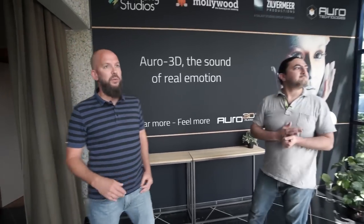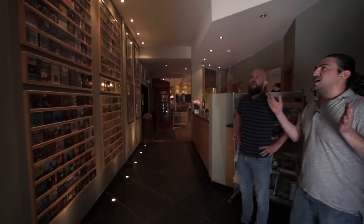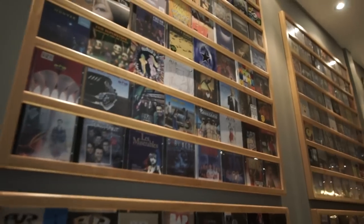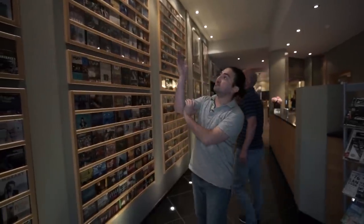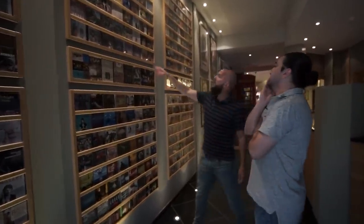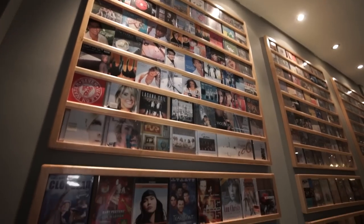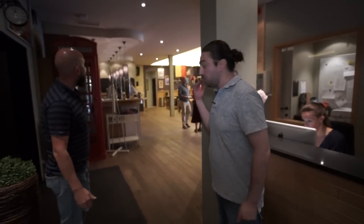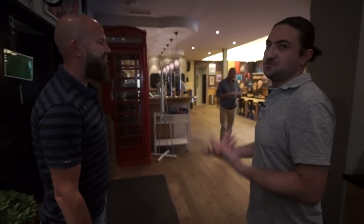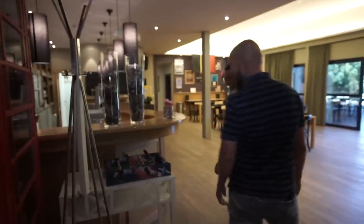Let's go a little bit into the studios. This is our Wall of Fame — part of it. We've done so much more than what's hanging on the walls here. I can see Trigger Fingers, Deus — very huge in Belgium — Guano Apes, a few for Scorpions, Hoover Phonic. And here's where people get to drink their coffees and recharge their batteries.